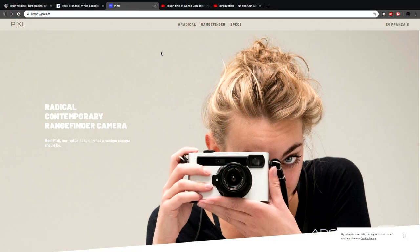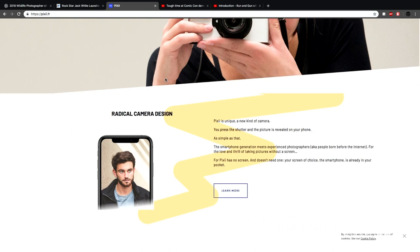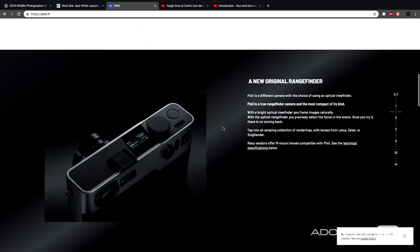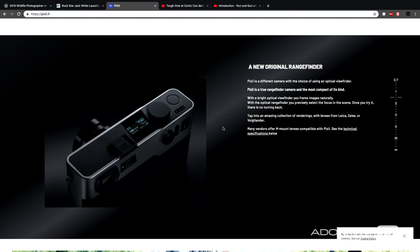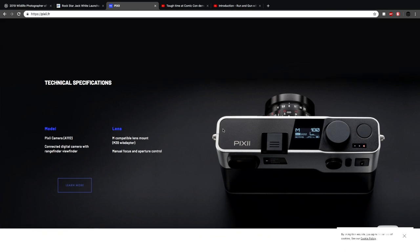Speaking of processes, now getting away from the analog — this is super going forward. This company from France, Pixie, introduced a rangefinder camera which is an optical rangefinder, but it shoots and the display previews on your phone. It also has global shutter and it's M-mount, like Leica glass. It has internal storage — eight gigs or 32 gigs are the options. We do not know resolution, pricing, or availability, but there are physical units out there apparently.